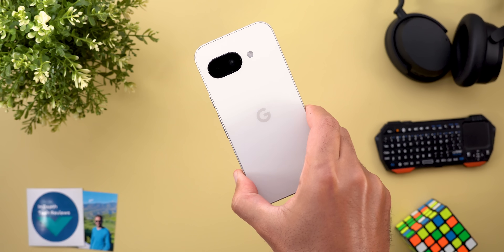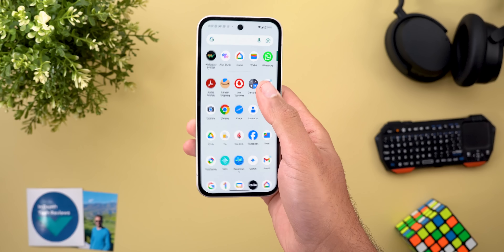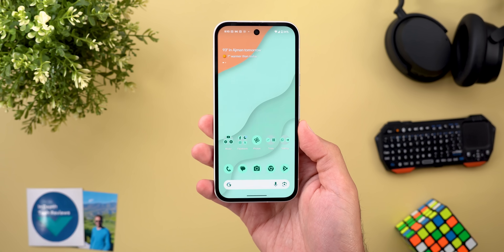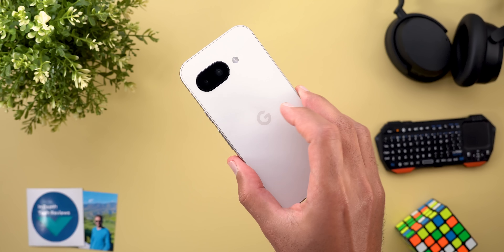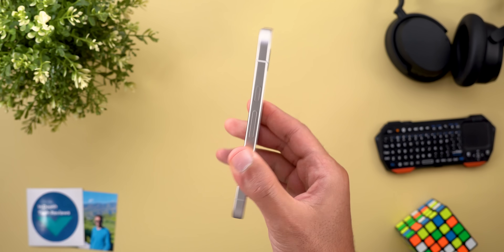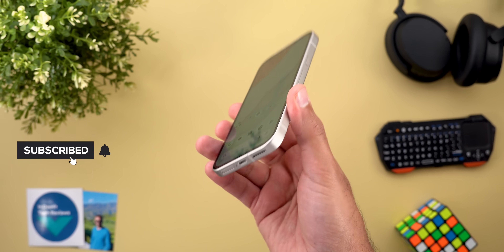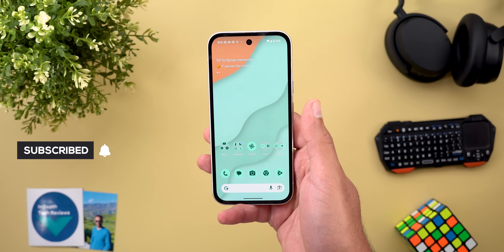Before starting, I have some good news: I got my hands on the Pixel 9a. It's a fully working unit and I've been using it as my daily driver for one day. I will start my full review immediately after this video, so if you have any questions about the Pixel 9a please let me know in the comments and I will try to answer them in my full review.